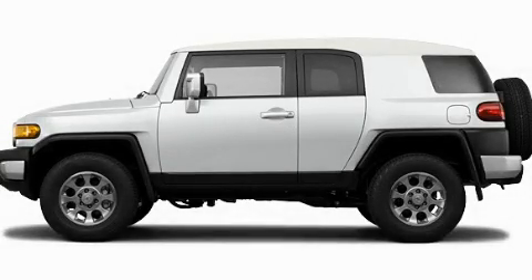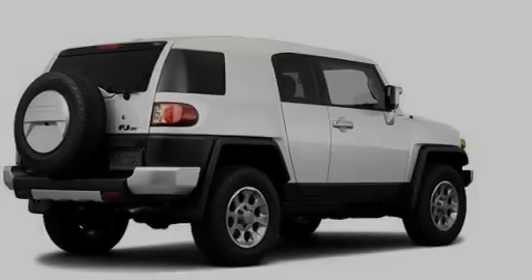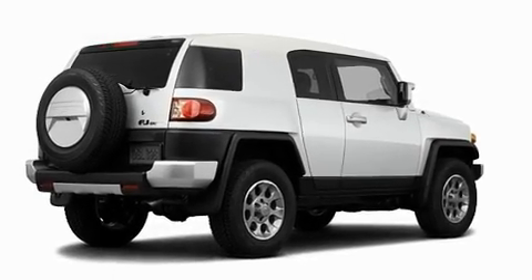This is a brand new 2011 Toyota FJ Cruiser, a vehicle with safety, comfort, and space.